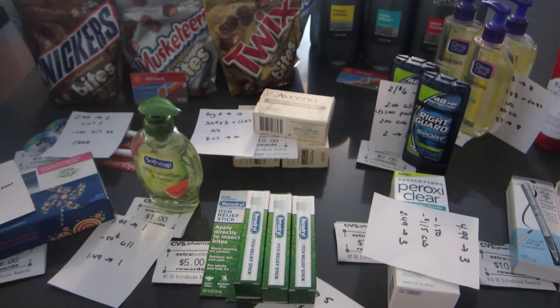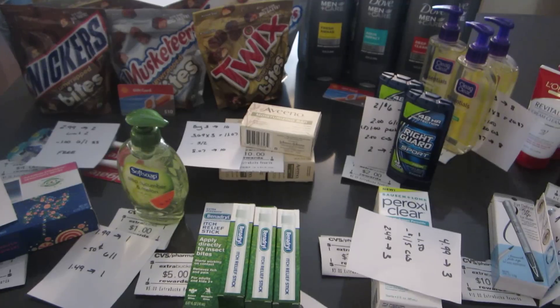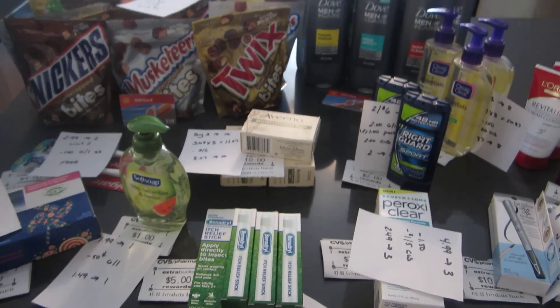Hey, thanks for watching my video. It's Lisa with LA Savings and these are the CVS deals for the week of June 15th, and happy Father's Day also.